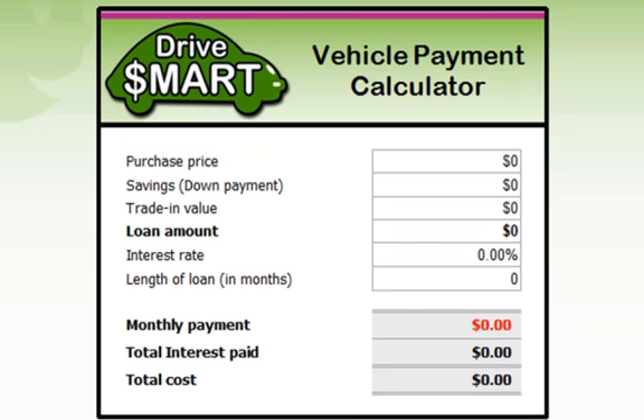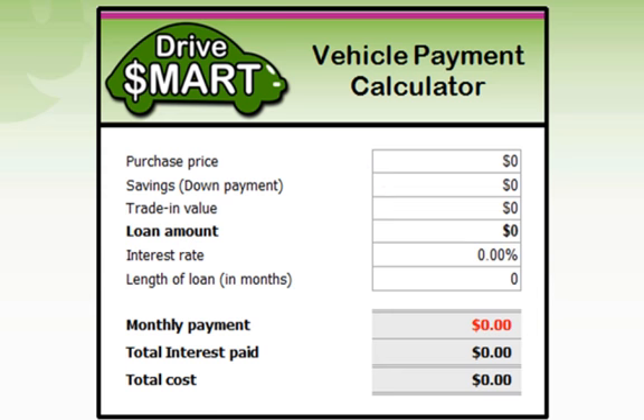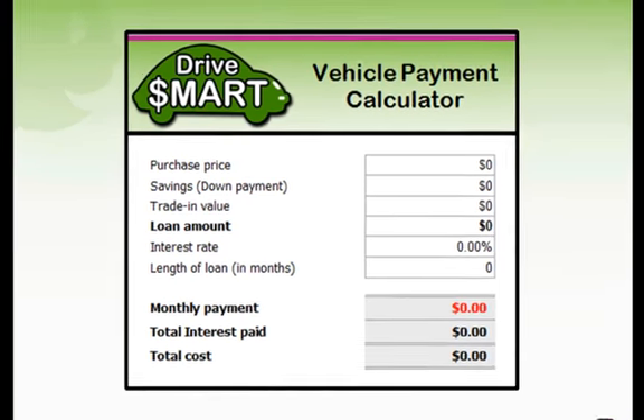If you have any funds saved up to put towards the car — say for example you've been saving in your next goals account — type this amount in the next column under Savings. If you have a car to trade in, include an estimate of what you believe you'll receive. You can go online and check websites such as redbook.com.au and they'll provide figures on what your car is worth, so you don't need to go into a dealership just for that purpose.